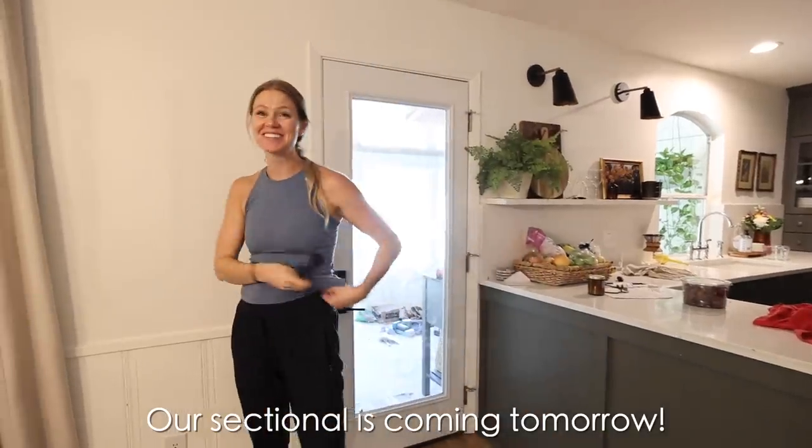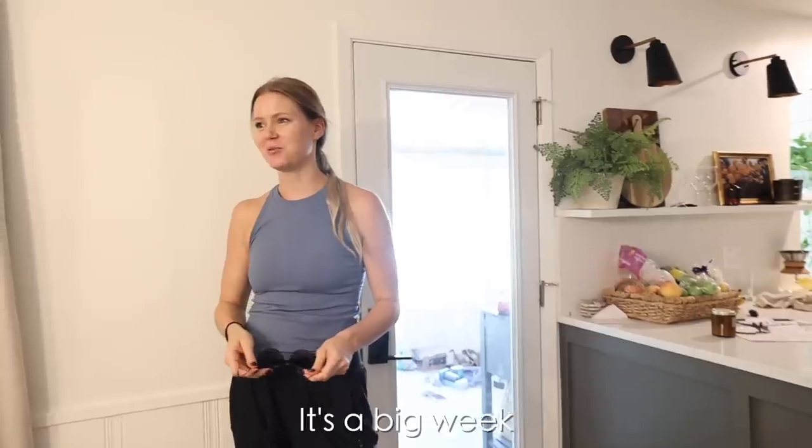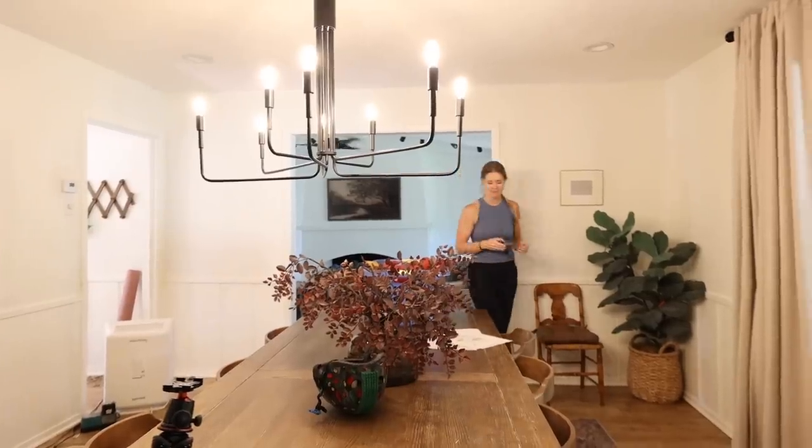We got some exciting news — our sectional is coming tomorrow! It's a good week. We're all kinds of excited. New front door, sectional coming in. It's exciting.